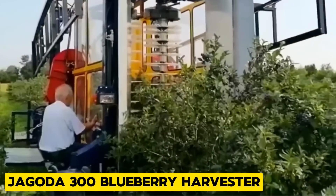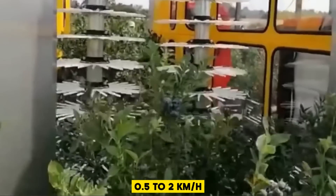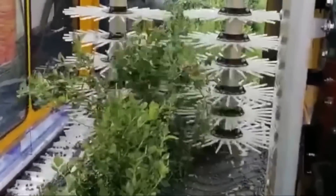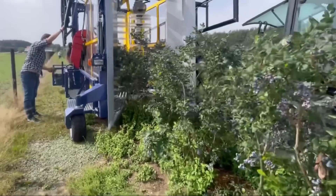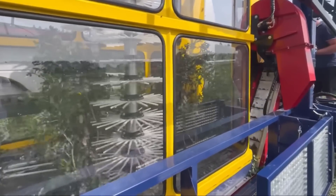Next, we have the Jagoda 300, a specialized harvester designed for efficient blueberry picking. It has an optimized harvesting speed of 0.5 to 2 km per hour and two rotor picking heads. This berry harvester is very special because of how gentle it is on the crop — up to 98% of berries reach the collection bins in pristine condition, and fruit loss to the ground is reduced by as much as 50%. Say goodbye to your blueberries being wasted by falling on the ground.